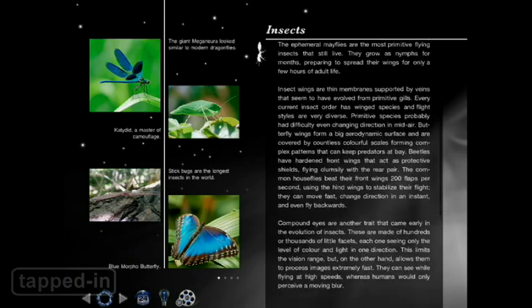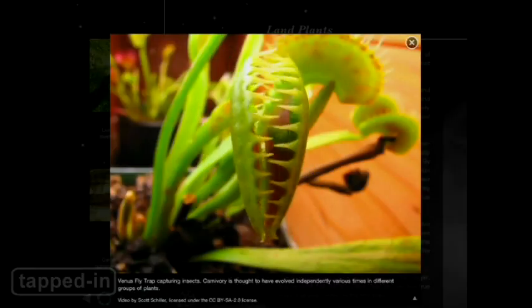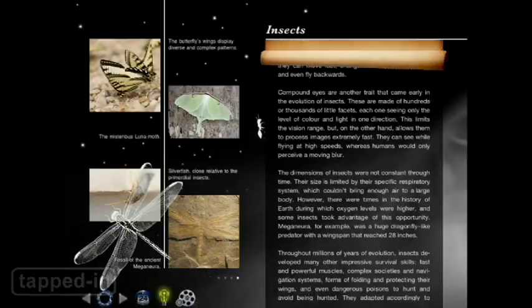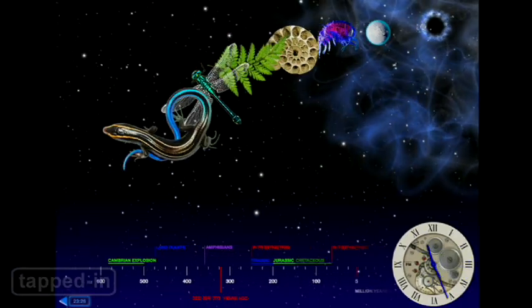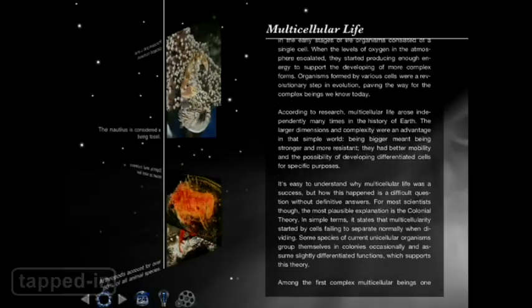Each page is filled with details, photos, and video. You can also tap the light bulb to learn more fun facts. For eight bucks, the app doesn't exactly wow us, but it should be interesting for science buffs.